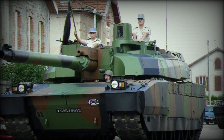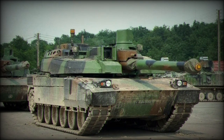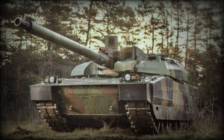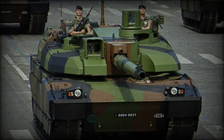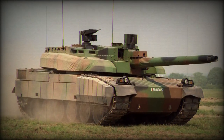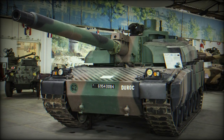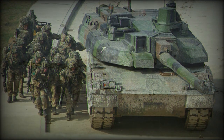Nexter also produces the French Army FAMAS assault rifle, the FRF2 sniper rifle, the LG1 MK2 105mm towed field gun, and the eight-wheeled VBCI Armored Infantry Fighting Vehicle. Qatar has been mentioned as a possible suitor to receive the French Leclerc from existing French stocks, though not new-build models. A similar procurement deal with Colombian authorities was never finalized between the participating governments. The French Army manages some 254 Leclerc tanks across four active regiments and reserve stores.